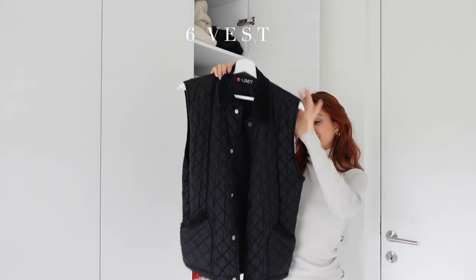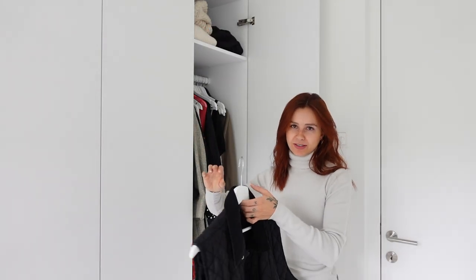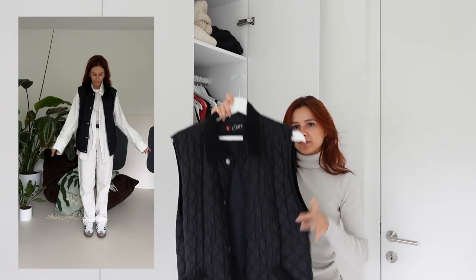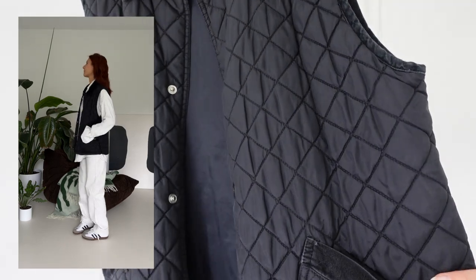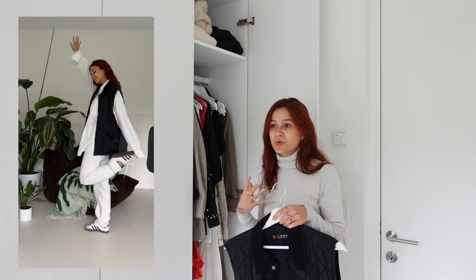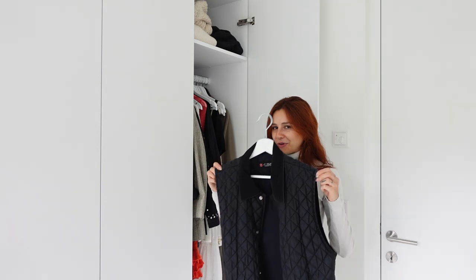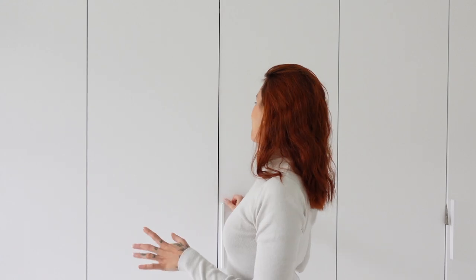Continue with a vest. I bought mine last year via Vinted — Vinted is an online secondhand platform where you can sell and buy clothes. I love it so much, and look at the details! It's perfect for autumn days — it's not too warm but it's still super cozy. And to be honest it can really make your outfit look better. So, must-have!